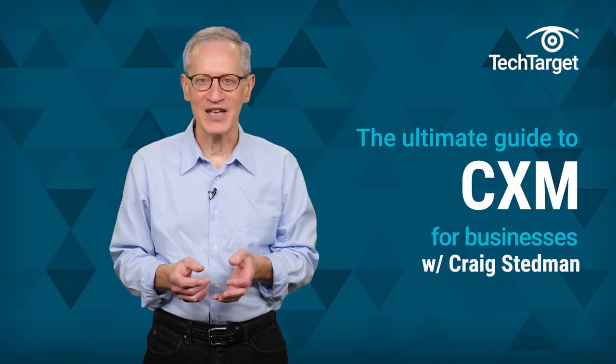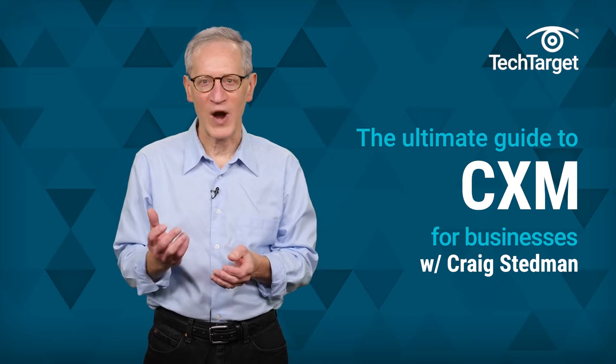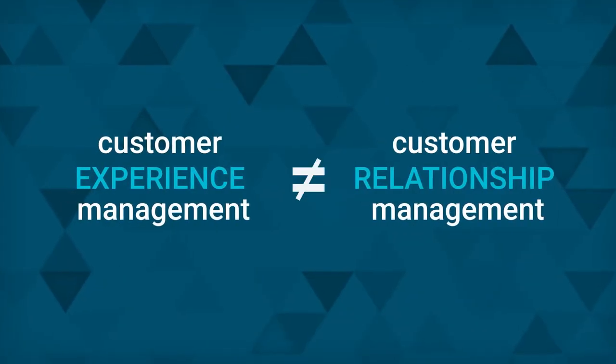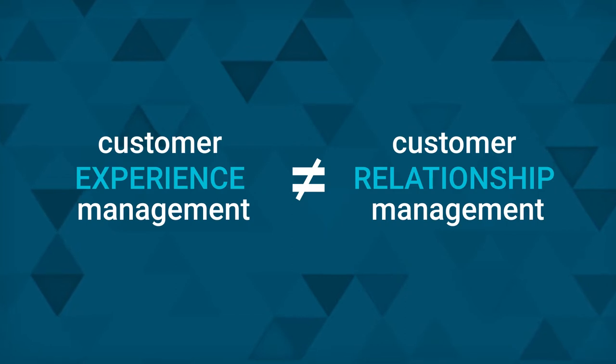Customer experience management is the set of processes a company uses to track, oversee, and organize every interaction between it and a customer throughout the customer lifecycle. Sometimes customer experience management is referred to as CEM, and other times as CXM. In this video, we'll refer to it as CXM. First of all, it's important to clear up any confusion between CXM, Customer Experience Management, and what's commonly known as CRM, Customer Relationship Management.